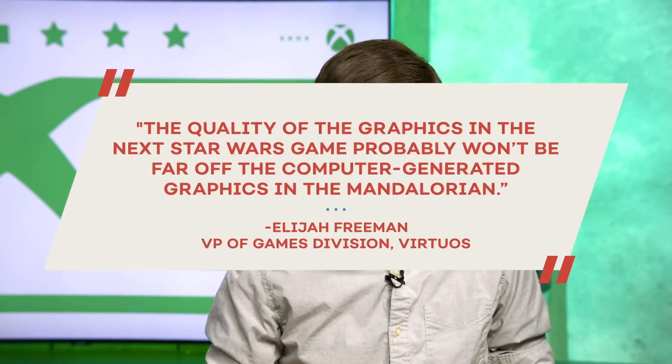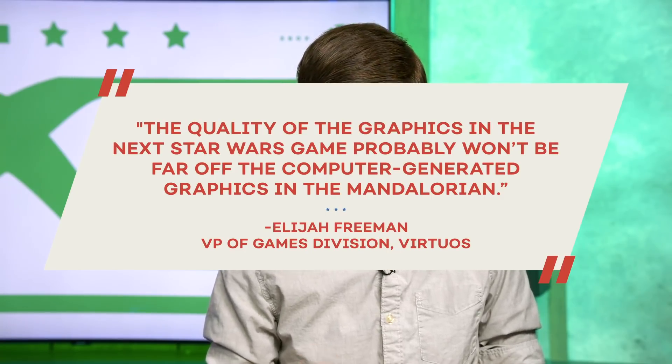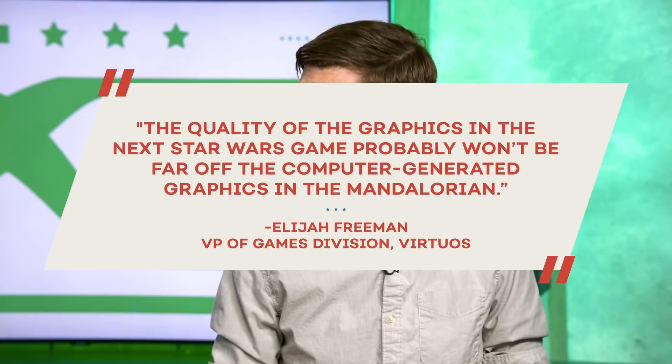Elijah Freeman, vice president of the games division at Virtuous, told us that the quality of the graphics in the next Star Wars game probably won't be far off from the computer-generated graphics in The Mandalorian. I mean, that's a pretty awesome bar — to be something that we can interact with in a game. If that's going to be the ceiling of this, or maybe even the floor, we are in for a treat for sure.